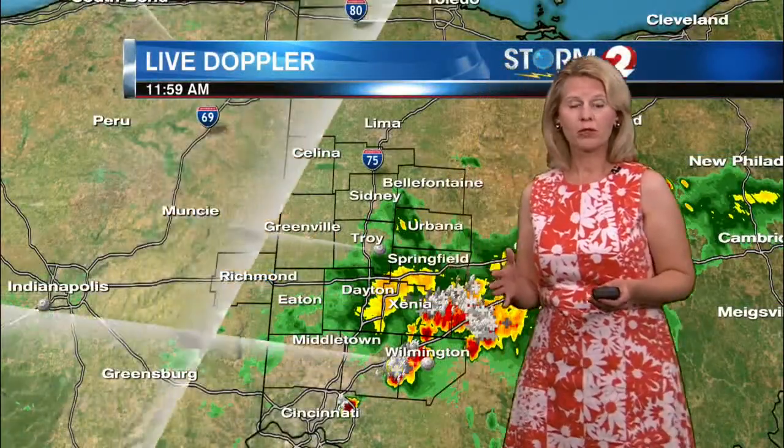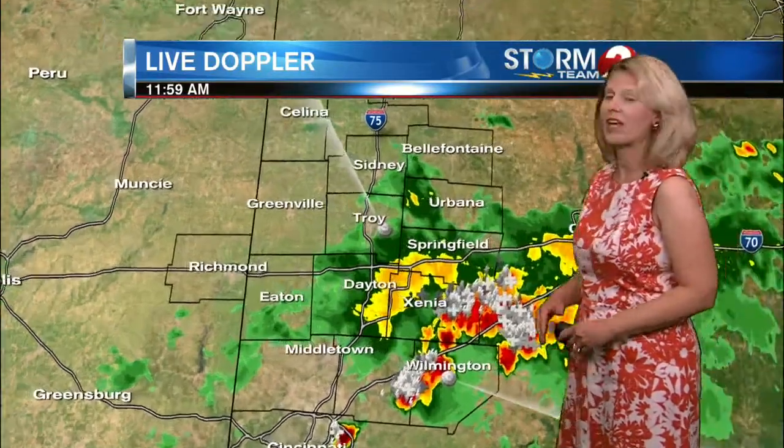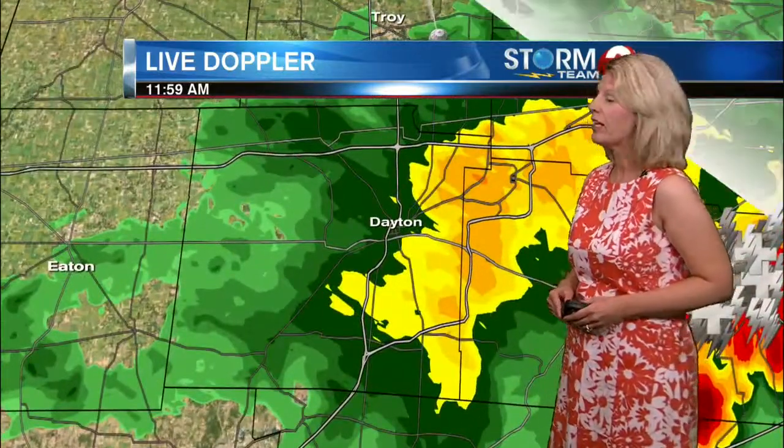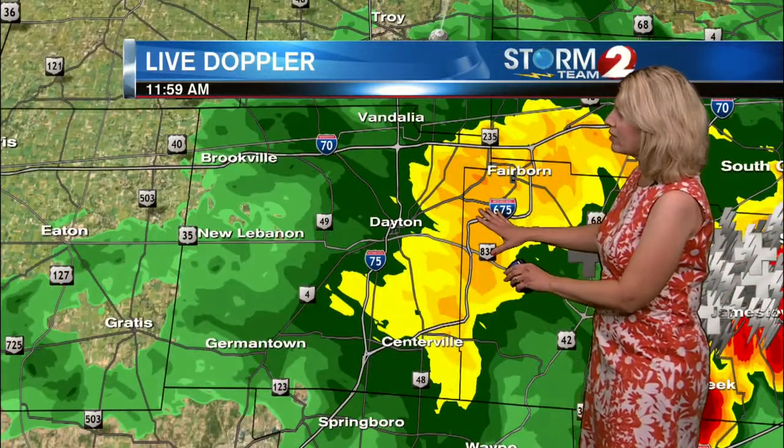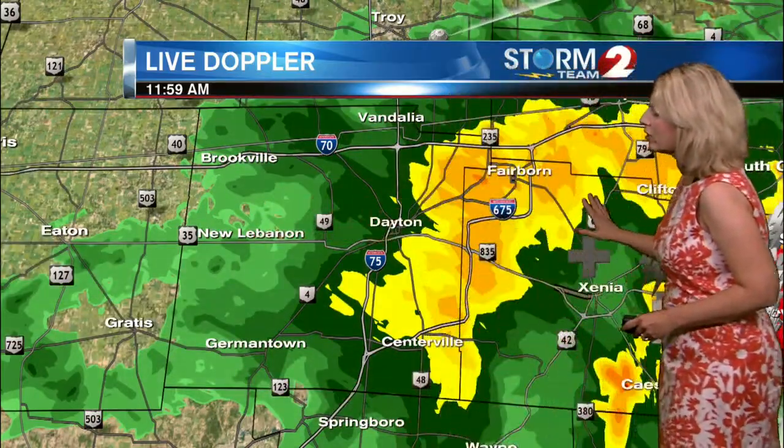We have been dealing with thunderstorms throughout the morning hours, and as you can see here on Live Doppler 2 HD, a lot of areas are dealing with some very heavy downpours and frequent cloud-to-ground lightning, lots of thunder as well. Downtown Dayton is getting inundated with heavy downpours — it's starting to lessen as you travel to the west, but for folks to the east, still a lot of rough weather.